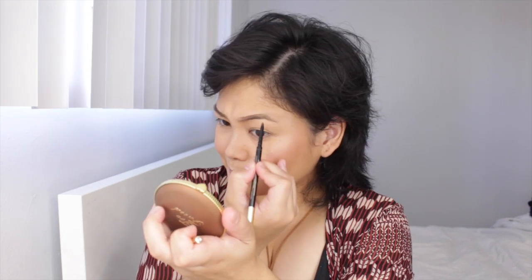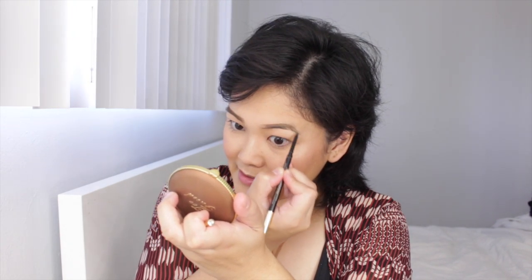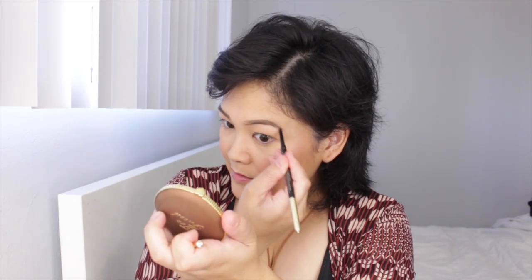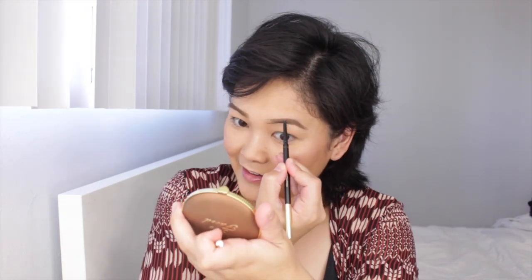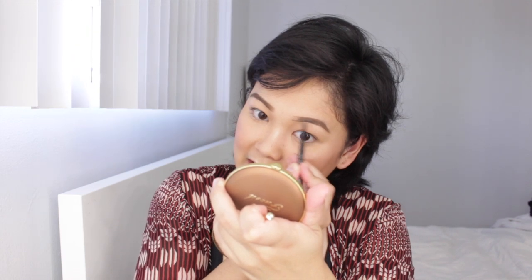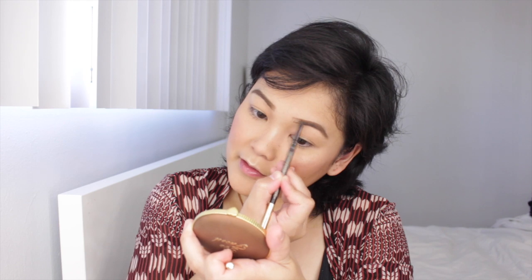I feel like I haven't done a beauty video in a while — I miss this. The lighting at my parents' house when Johnny and I were there was just a lot better. Here I have to rely on my little vanity lights, which are very yellow, and I just don't think they're the most flattering — if anything they tend to wash me out a little bit.